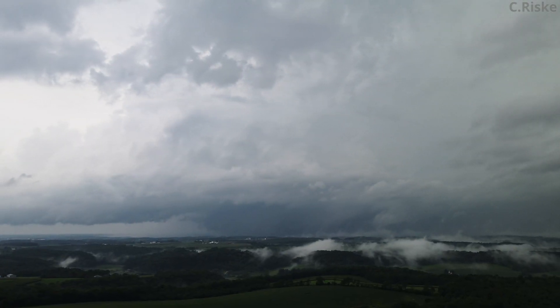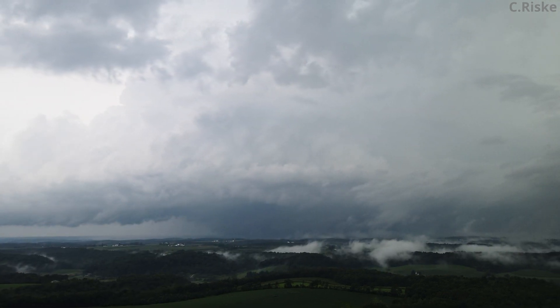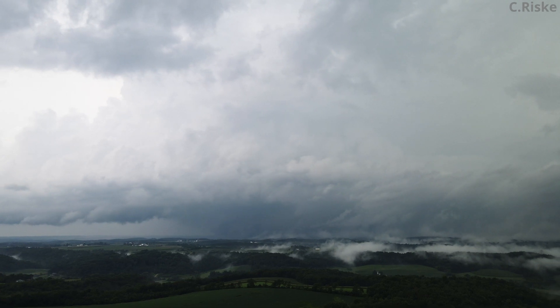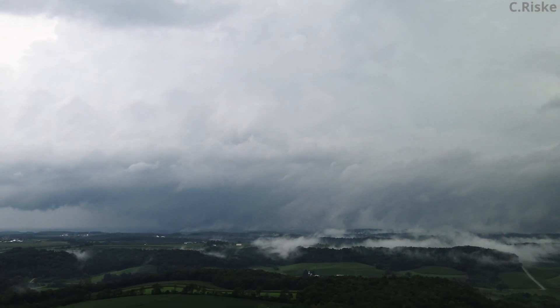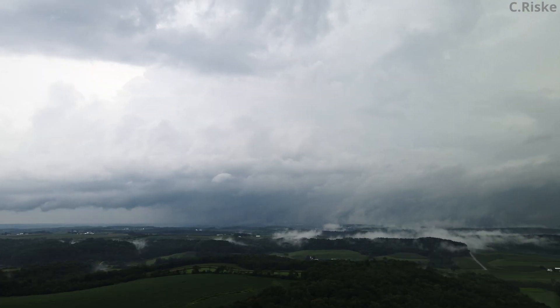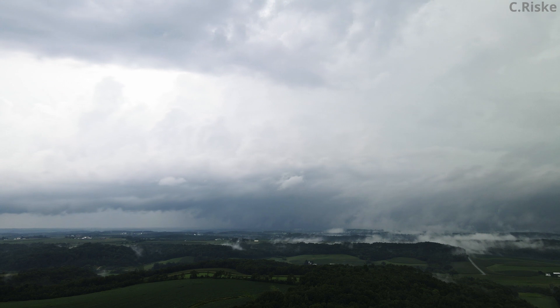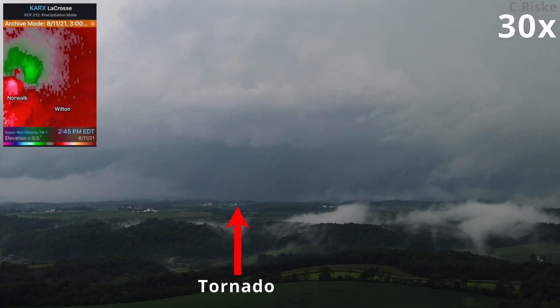I think the most interesting thing is that the low-level air appears to be stretching into vortices. This is consistent with Dr. Lee Orff's simulations. Here, I've zoomed into where the tornado was.